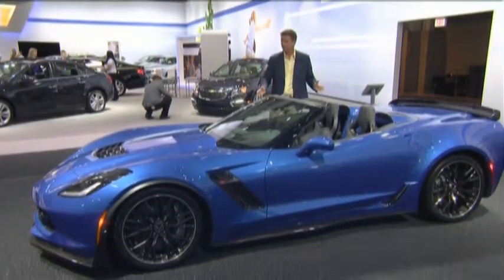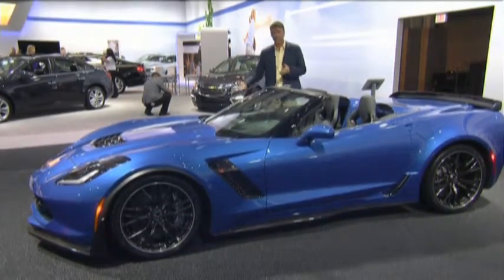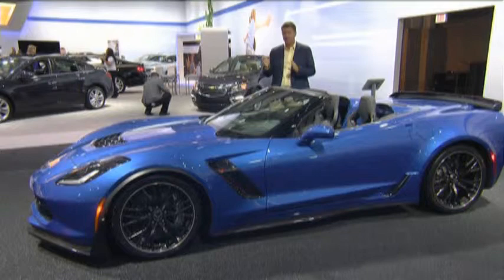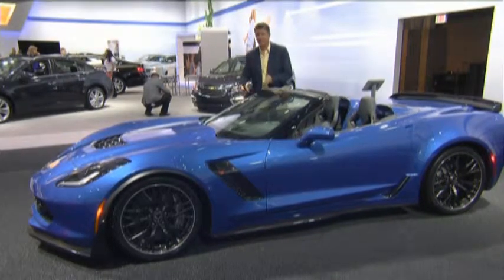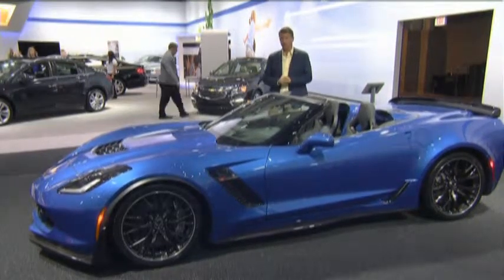Look at this vehicle — it's so good-looking, it's so attractive, but it also is a technical masterpiece. You've got perfect 50-50 weight balance for a third or a half the price of a Porsche 911 Turbo or a Ferrari, and you can now meet or exceed their performance.